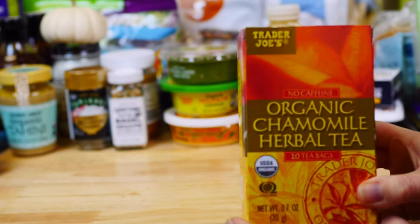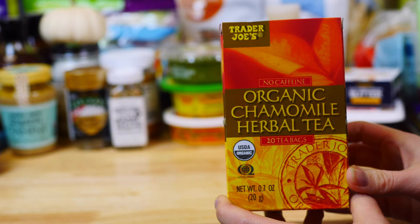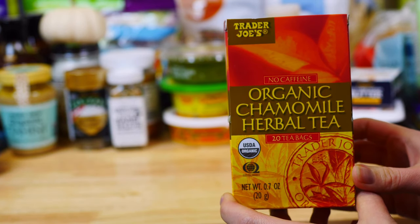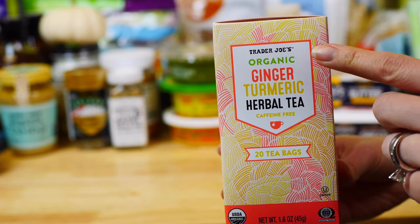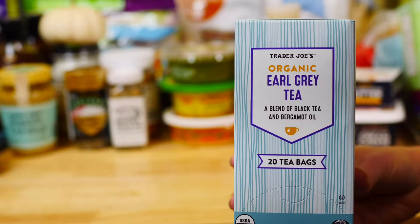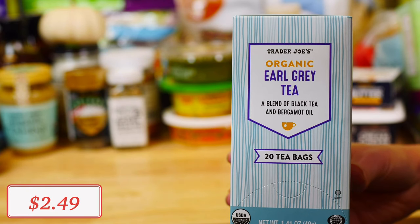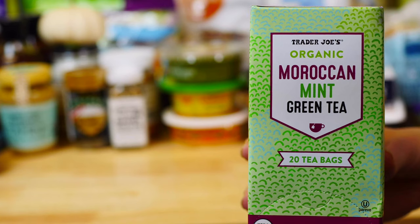When it comes to tea, I would recommend getting them organic when possible. I got this organic chamomile herbal tea, which is caffeine-free and perfect to drink at night. I also got this delicious organic ginger turmeric herbal tea, which is great to boost our immune system.